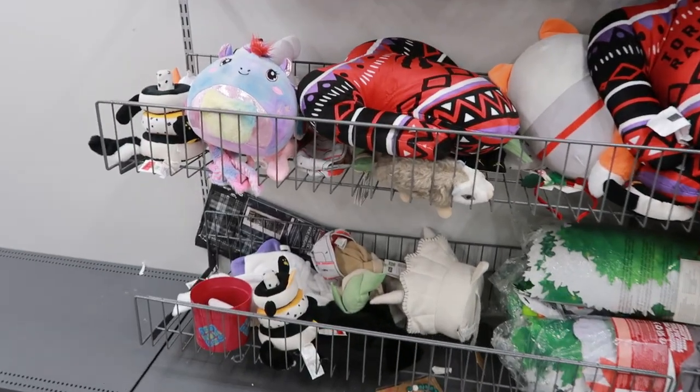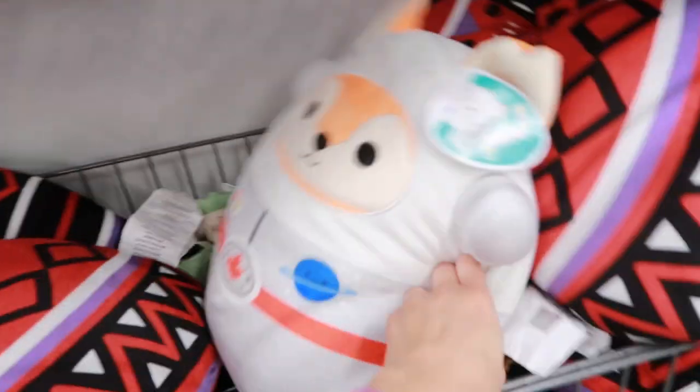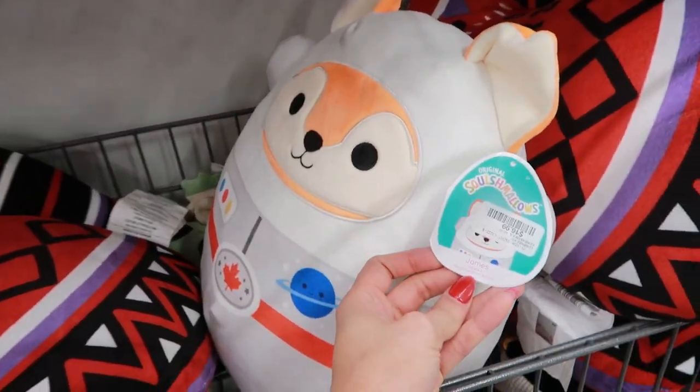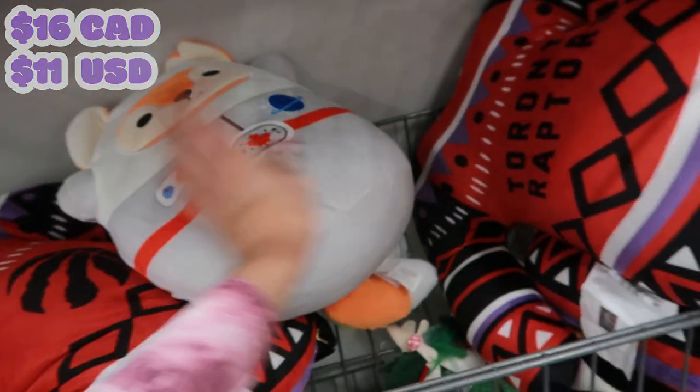Here's a look at their plushies. Everything is a mess. I only see one squishy - we have a James the astronaut going for $16. This is a 12-inch.